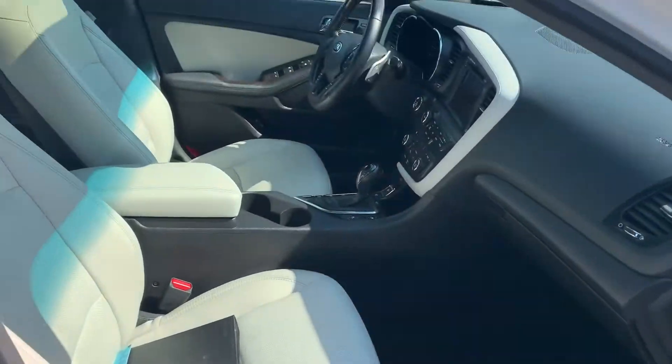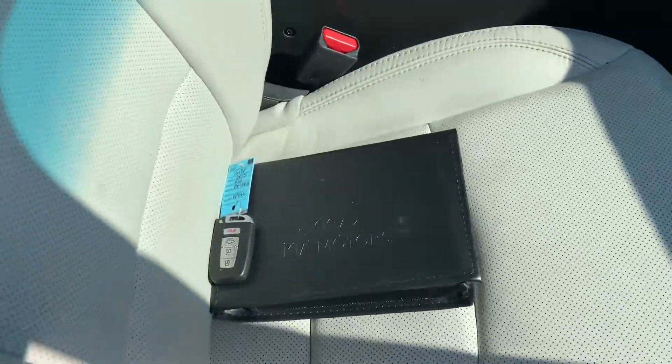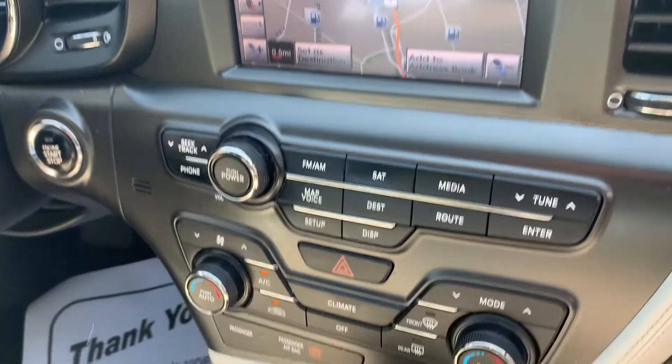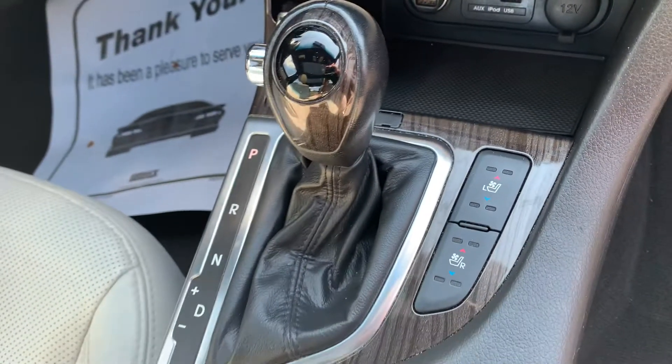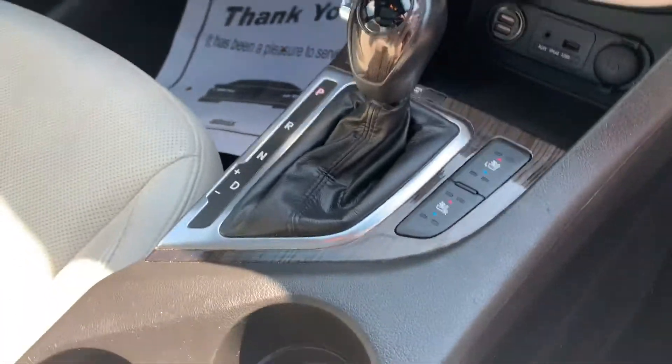We've got the gray leather interior, the owner's manual, the key fob. We've got the big navigation screen, the aux, the iPod, the USB, the heated seats, air-conditioned seats, push-to-start engine, wood grain trim.